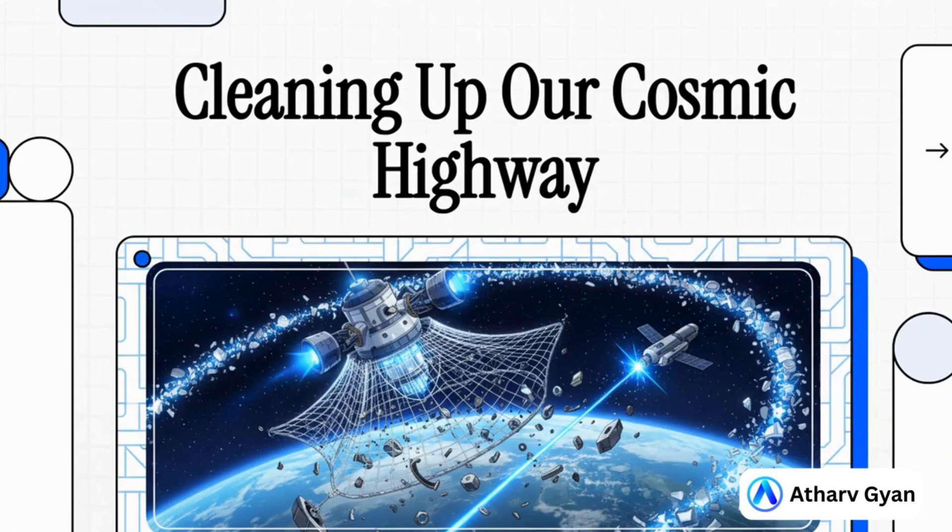Alright, today we're going to talk about a problem that's massive, it's dangerous, and it's completely invisible. We're looking way, way up at the silent junkyard that's orbiting our planet. How did our cosmic highway get so jammed with junk? And, more importantly, what in the world can we do about it? Let's get into it.